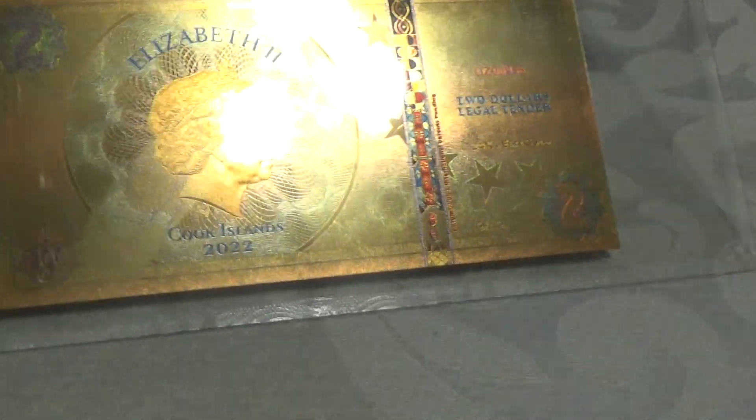On the back, this is what it looks like. It is showing Queen Elizabeth on there, and it does have $2 legal tender. Each one has 24 karat fine gold, so it's really a beautiful creation.